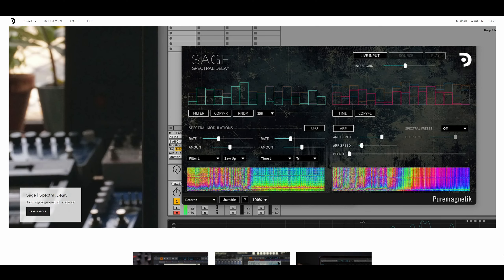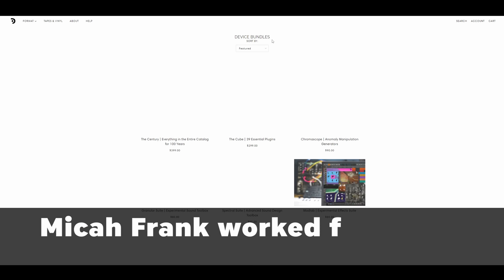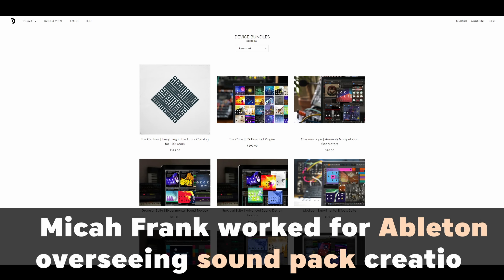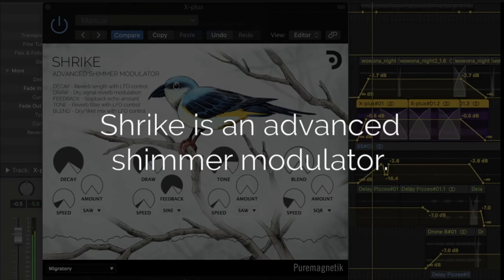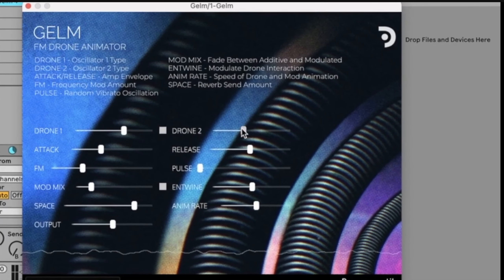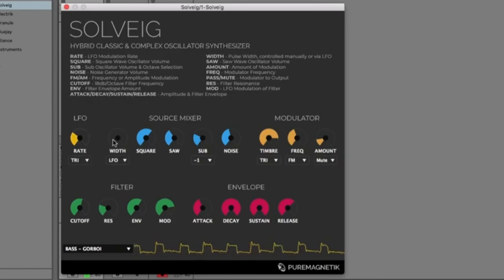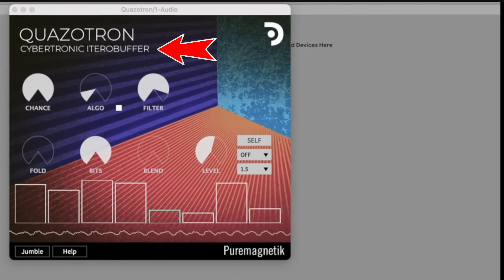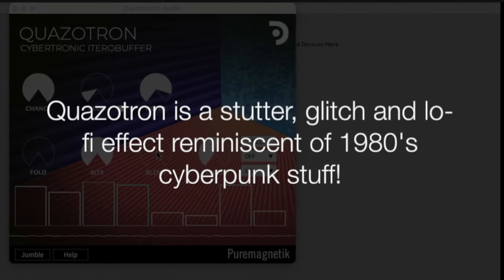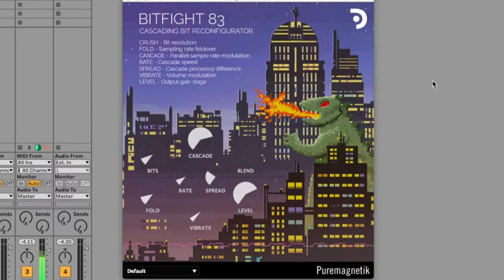One developer that you might not have heard of is Micah Frank at Pure Magnetic. If you go to the website, you might be surprised to find not just one or two VSTs that you can buy, but multiple pages of individual instruments and effects. Things like an FM Drone Animator and Solveg, which is an emulation of the Roland SH-101, to Kwanzatron, which is a Cybertronic Iterobuffer. Just the names and descriptions of each effect really make you want to dig deeper to see exactly what each one does.